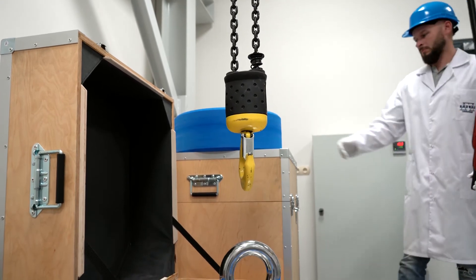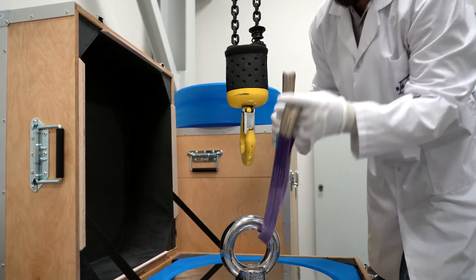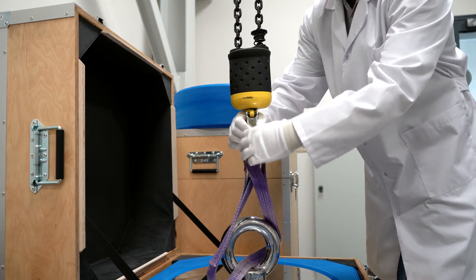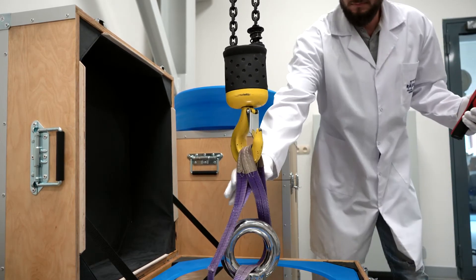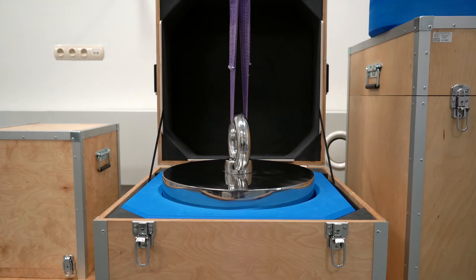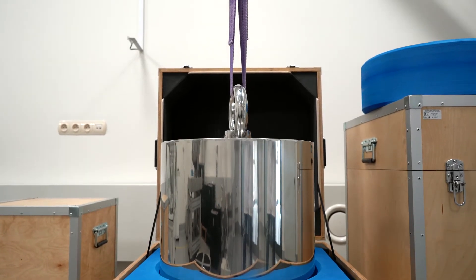The workroom is equipped with a special crane which enables transport of mass standards at a very low speed, making it possible to load the mass standard onto the weighing pan with utmost precision. The reference mass standards are stored in unique containers, protecting them against external factors.